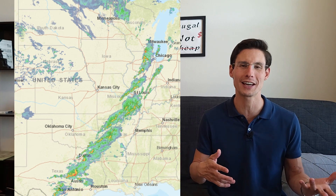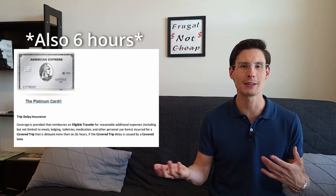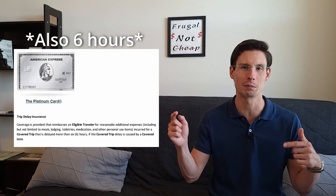We got on the plane and backed away from the gate, and everything was looking good. But unfortunately, due to a weather system, we had to head right back to the gate and our flight was delayed until the next morning. This is where trip delay insurance could have come in handy — something included in the Chase Sapphire Reserve, which is even better than Capital One's in terms of how long a delay needs to be before coverage kicks in. With the Venture X it's at least a six-hour delay, and it could have covered up to $500 in expenses for anything the airline wouldn't cover.